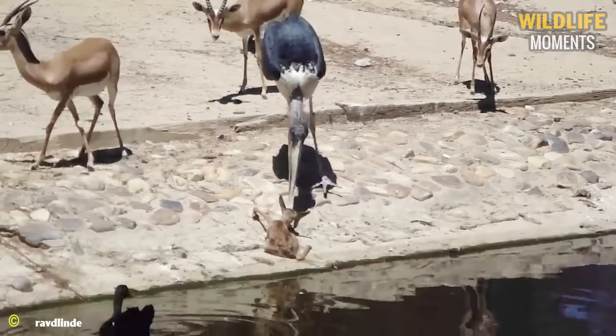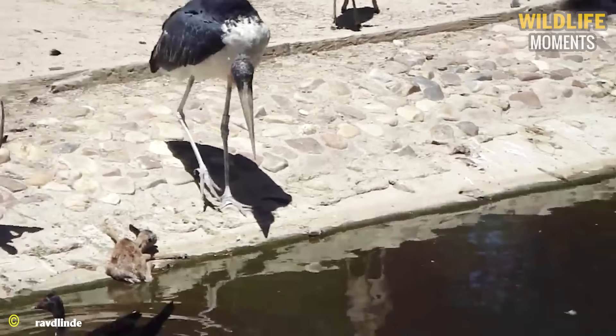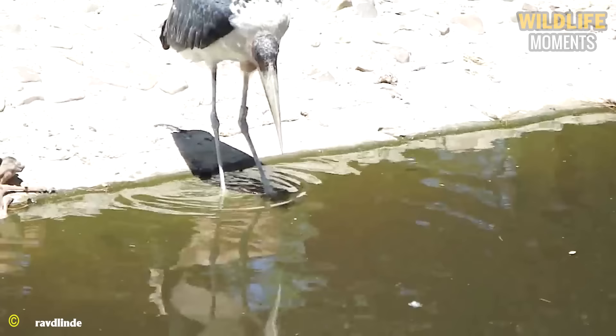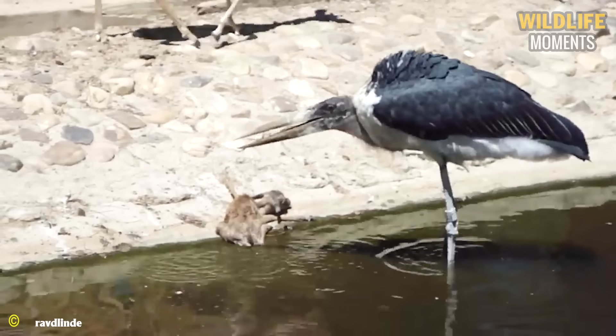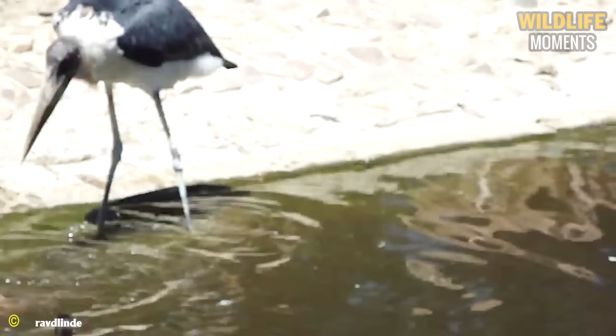At the Madrid Zoo, the marabou stork is the reason why a baby springbok cannot make it back to shore with its mother. The long beak of the marabou controls this small animal. Sadly, the baby springbok isn't sturdy enough to stand against the attacker, which is five times its size.